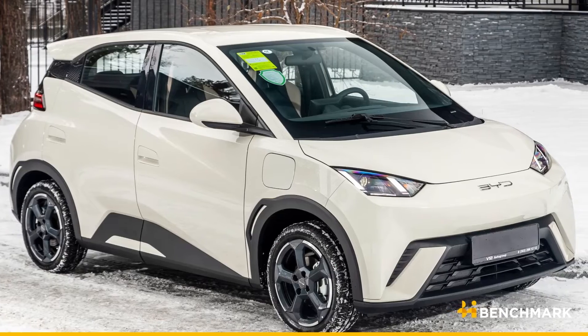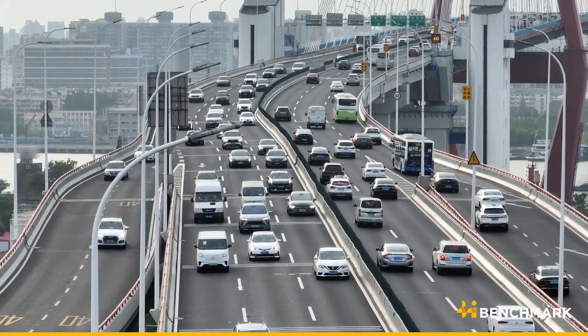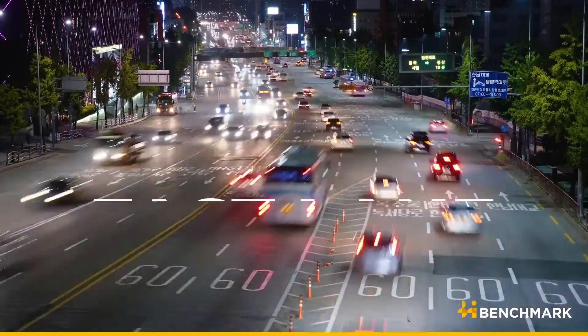Yet their energy density is currently lower than lithium-ion batteries, making it challenging for use in electric vehicles. It will also take time to scale up their production. So, is their technology ready for the fast lane?